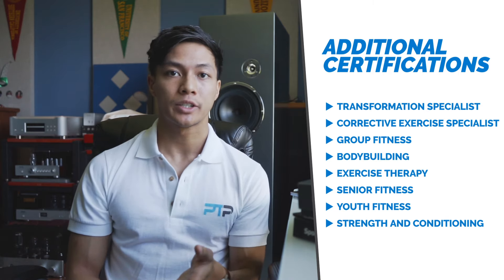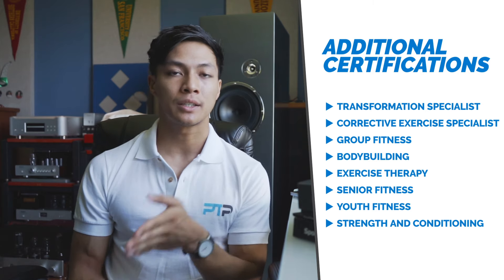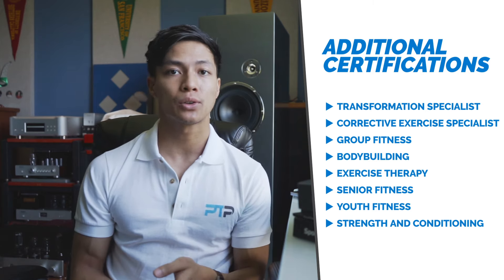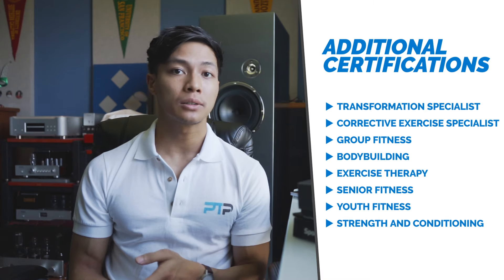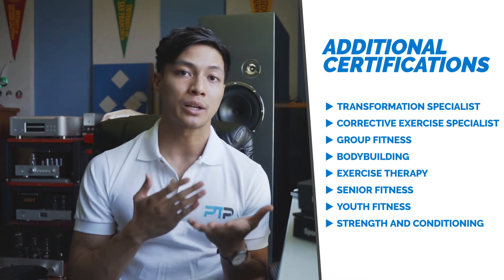The second package is the Master Trainer package. This includes the previously mentioned CPT and nutrition certifications but adds four additional certifications including the ones previously mentioned. Keep in mind this will cost a bit more money, but overall the knowledge base you can attain through it is very immense.